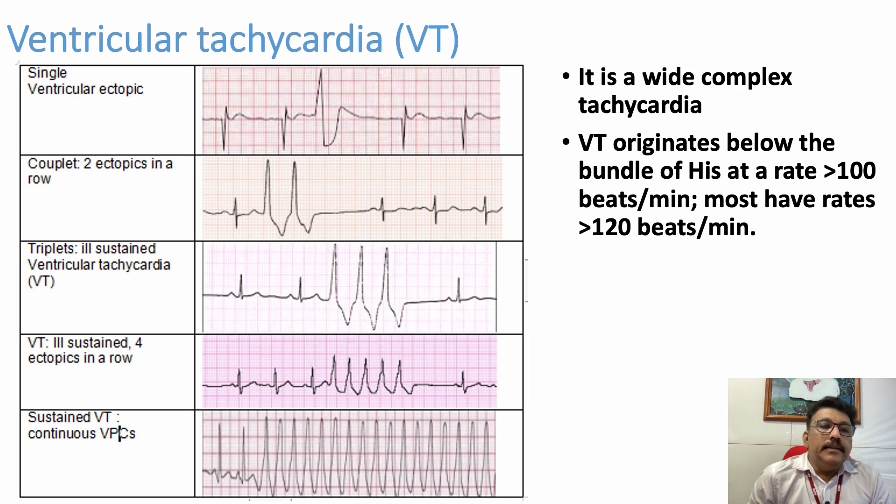First of all, we should know what is ventricular tachycardia. In an ECG, if you are seeing a single large complex like this first ECG, you can see the third complex is a single large complex. We can call it a single ventricular ectopic. From the ectopic point, the ventricle is firing an impulse that produces a bizarre wide complex. If two of the same type of QRS complex come in a row, we can call it couplets — two ventricular ectopics in a row.